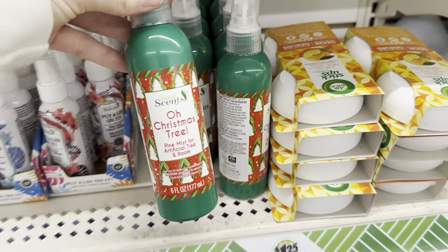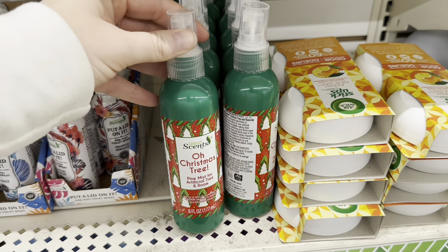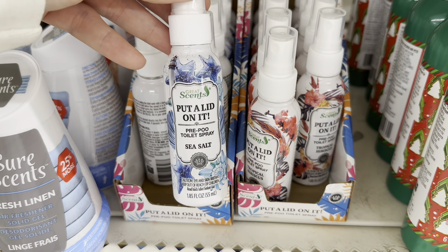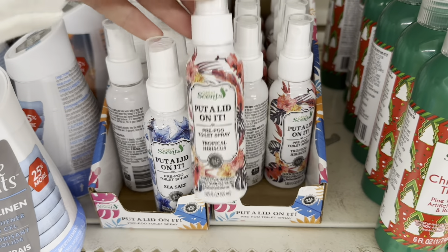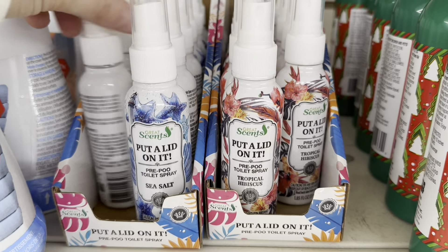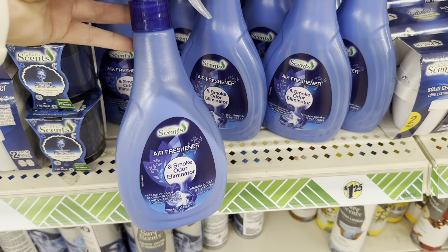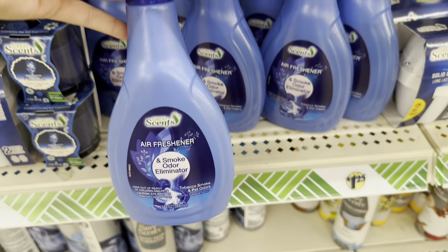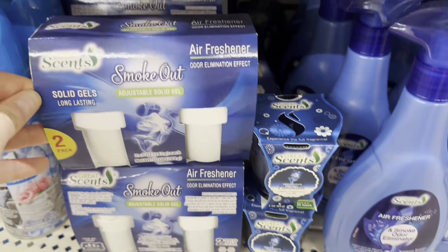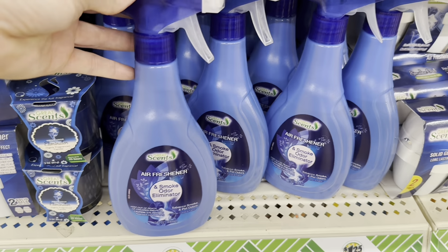They finally got this 'Oh Christmas Tree' air freshener by Great Sense on the shelf — it smells really good and it came out after Christmas was over. They also have a 'Put a Lid On It' pre-poo toilet spray in sea salt and tropical hibiscus — kind of like a Poo-Pourri dupe, which is new to me. I also want to point out these smoke odor eliminator air fresheners by Great Sense — really good buy. I've been using the spray at home and love it.